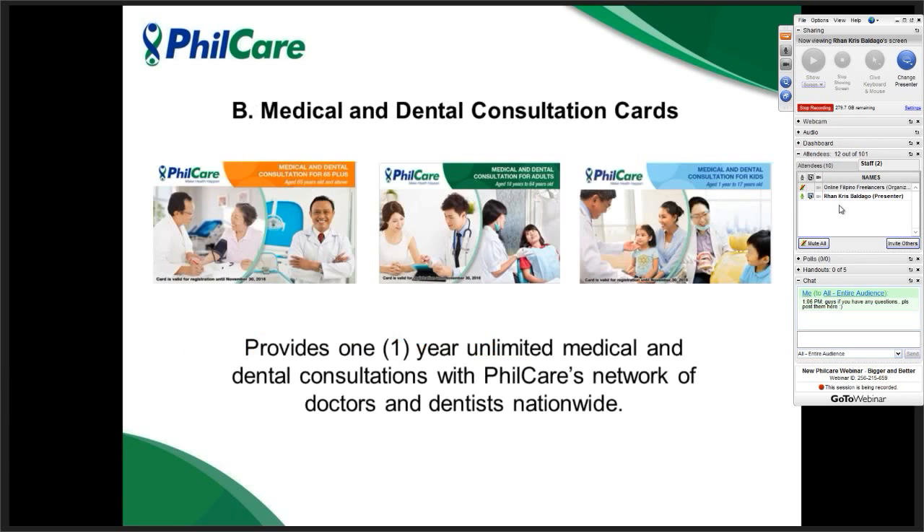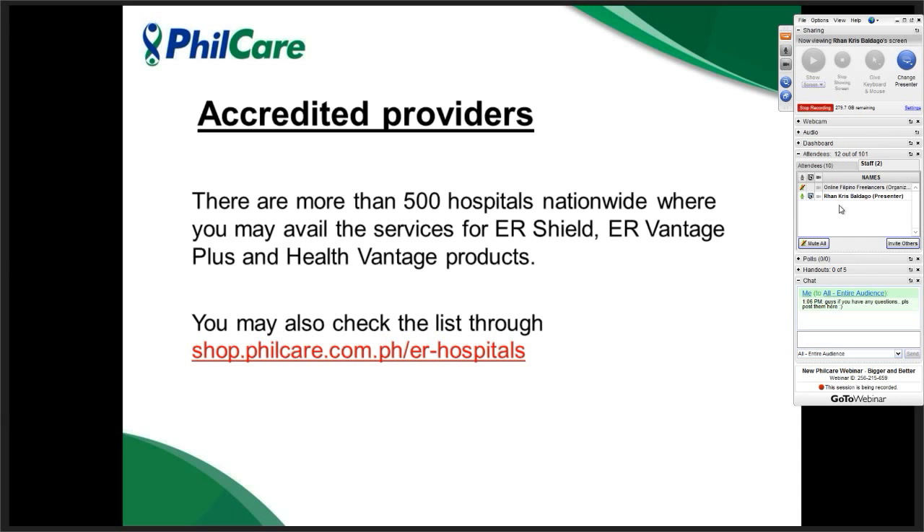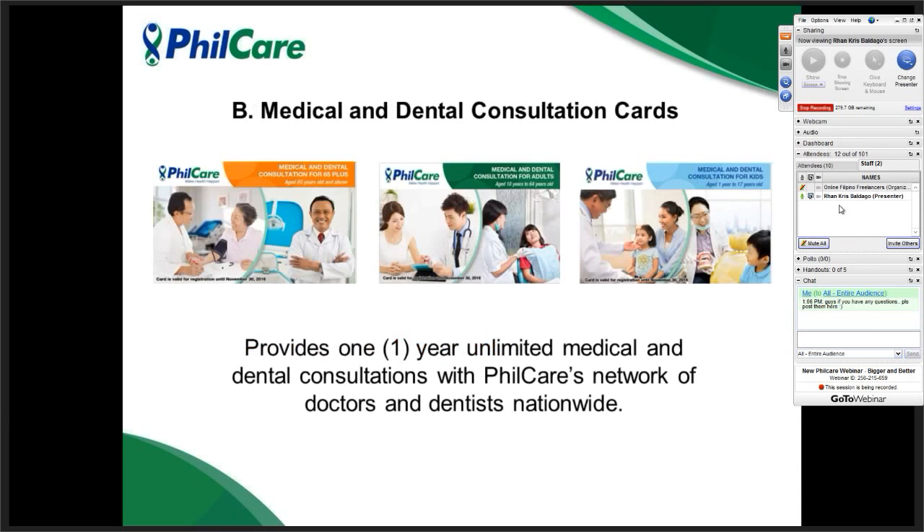To summarize, what was discussed are the emergency and hospitalization products — meaning those products can only be used for emergency and hospitalization cases. For those looking for consultation cards — medical or dental — we have three variants: medical and dental consultation for 65 plus (for 65 and above), medical and dental consultation for adults (18 to 64 years old), and medical and dental consultation for kids (1 year old to 17 years old).